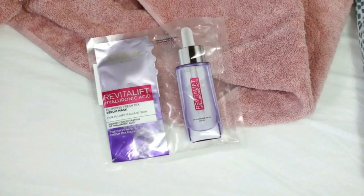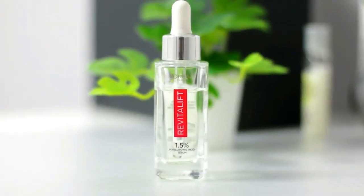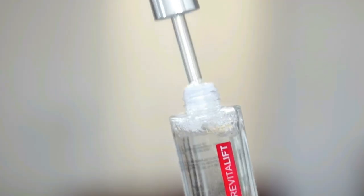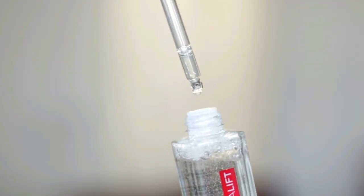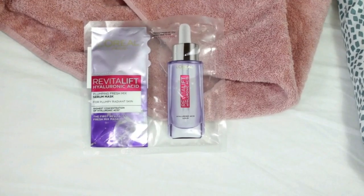Hi everyone, this is Tanu, and welcome back to my channel Tanu Talks. In this video I'll be talking about a new launch by L'Oréal Paris — their Hyaluronic Acid Tissue Mask. When I got to try out their Hyaluronic Acid Serum I totally loved it, and now it's a regular part of my skincare regime. So I was really excited when I found out about their Hyaluronic Acid Sheet Mask.